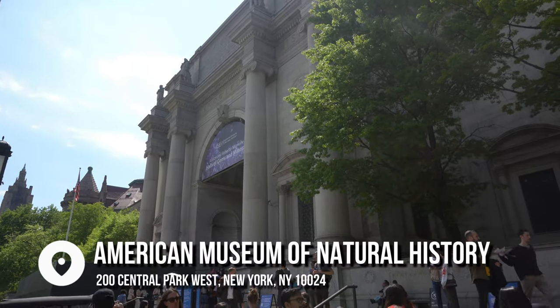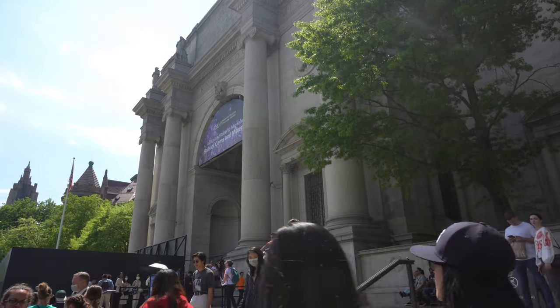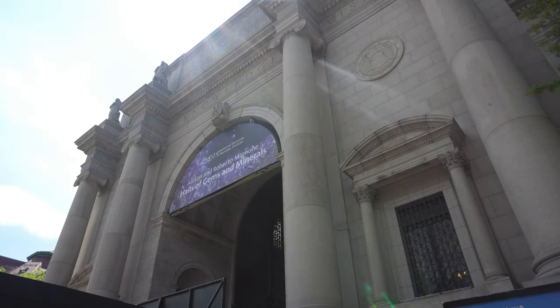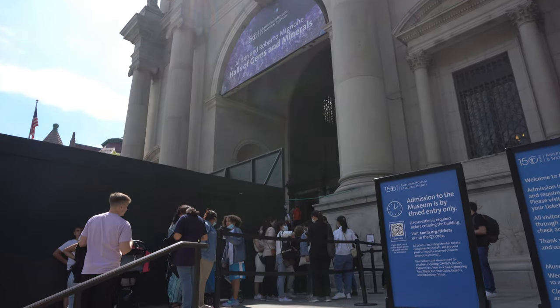The American Museum of Natural History here in New York City has long been considered one of the world's premier attractions. This iconic institution provides visitors with an unforgettable journey through history, science, and culture.